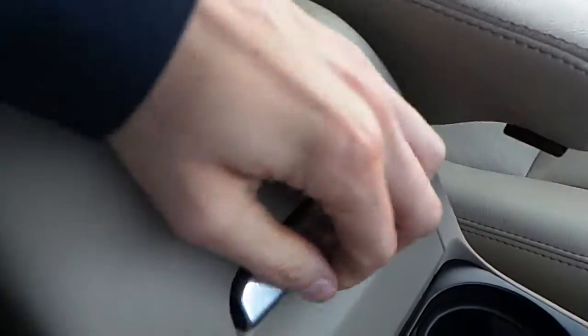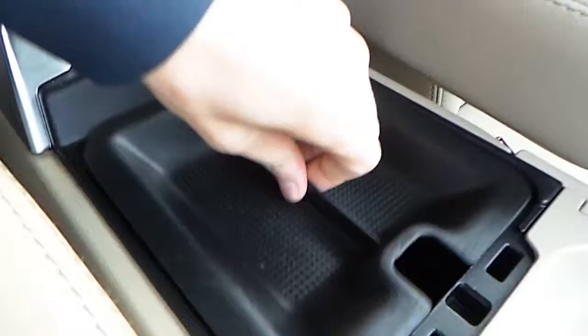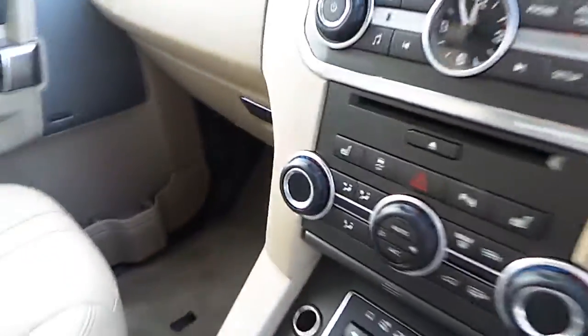You also have a twin cup holder here. There is a tray and plenty of storage in the centre compartment. We also have heated seats either side.